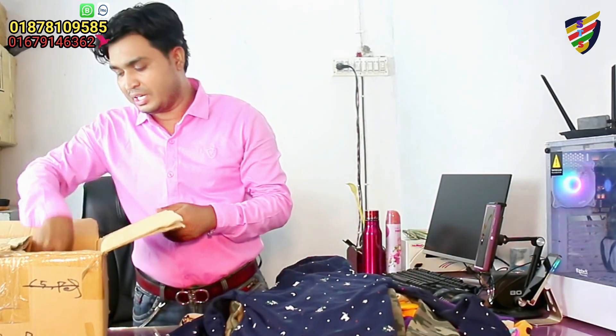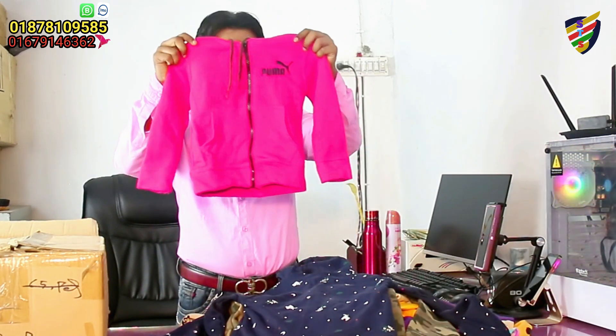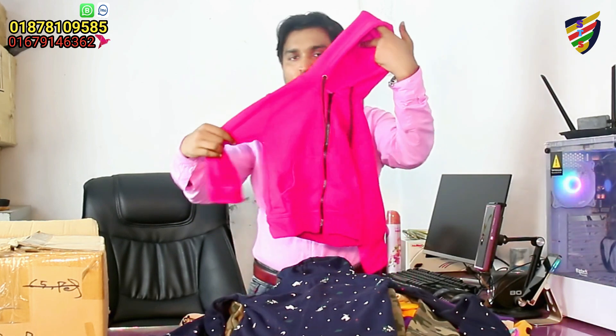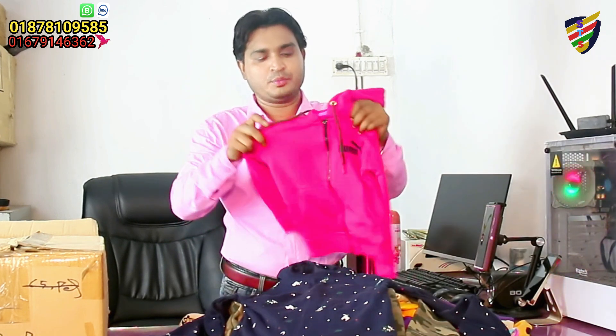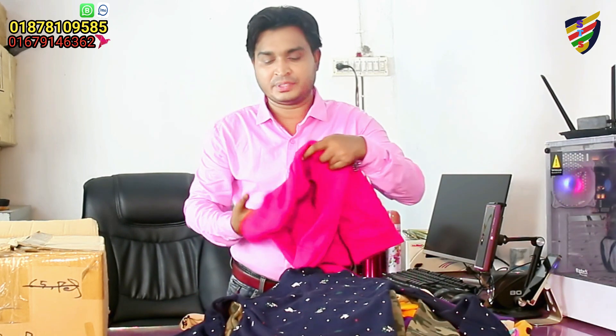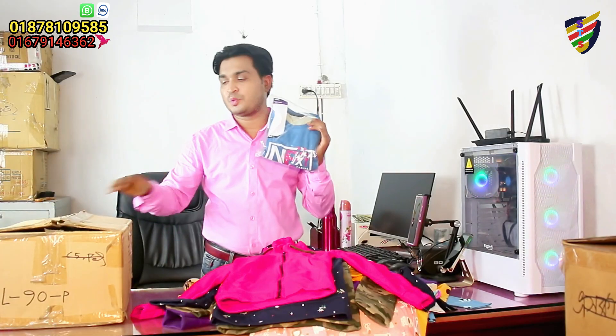Dear girls, I see rainbow colors here and red colors. You can see those colors, and when you see two colors it's very beautiful. These colors are very nice and very beautiful. We can see all different colors here.